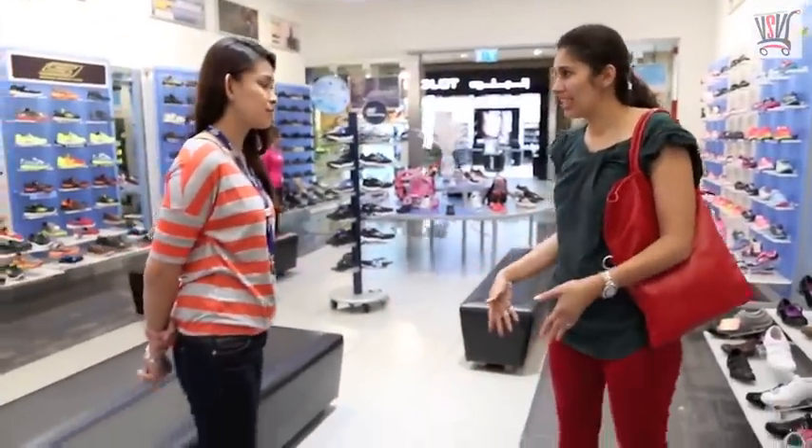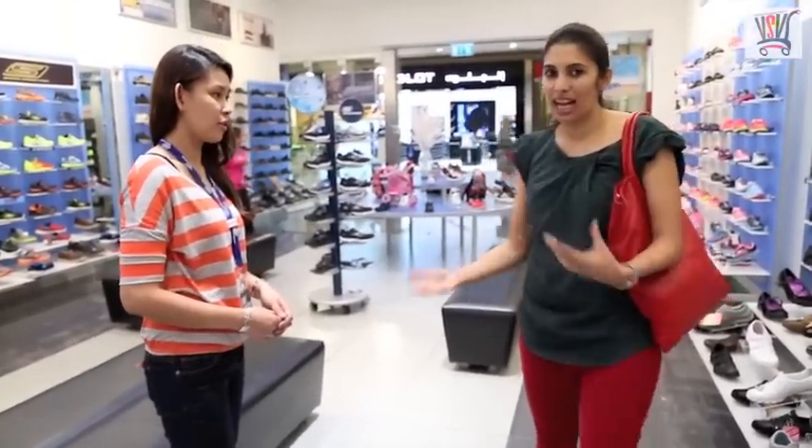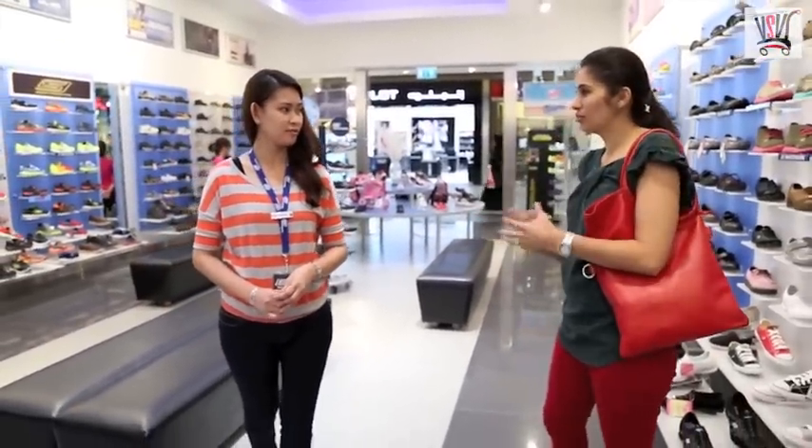I'm looking for something for myself — a new pair of running shoes. I gym a lot and I also walk. So what can you recommend?